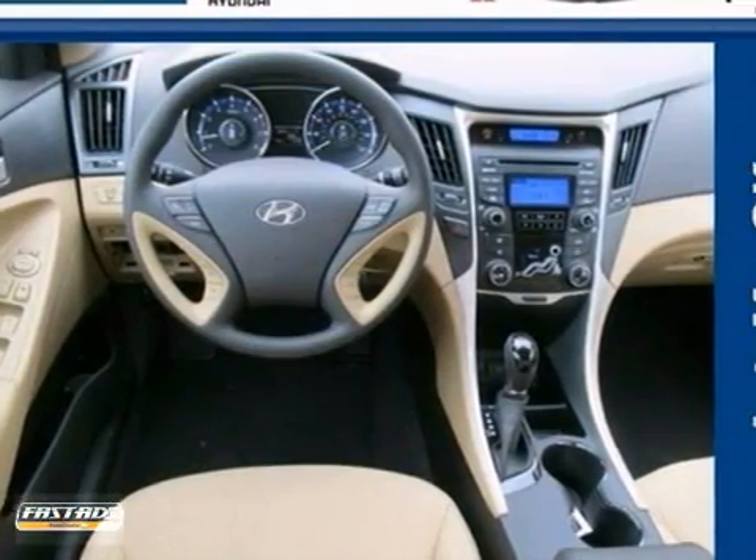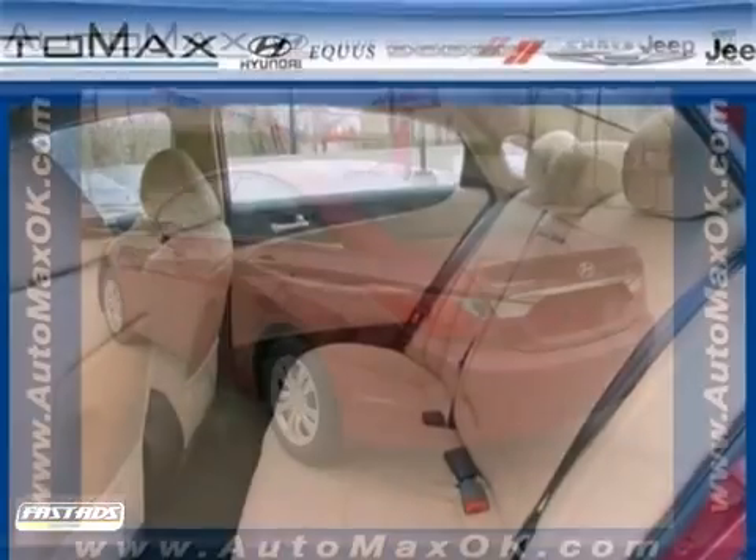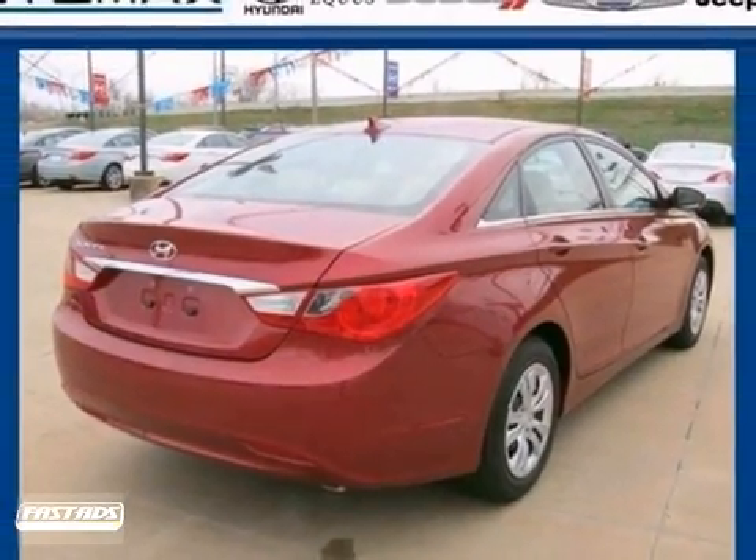Conveniences abound with the heated mirrors, power locks and windows, cruise control, and an emergency communication system. Hyundai has truly stepped up its game with this Sonata. Come take a look today.